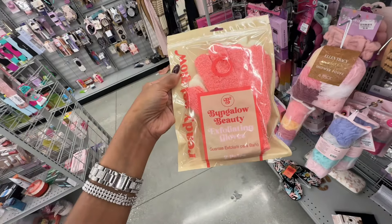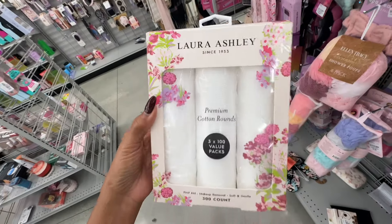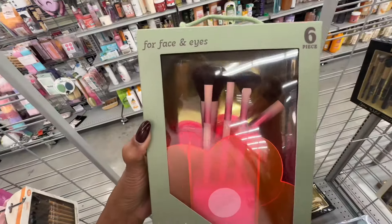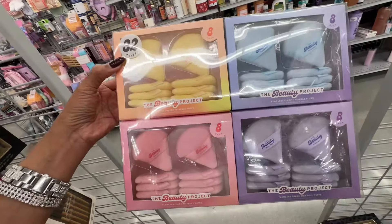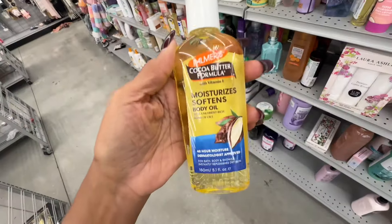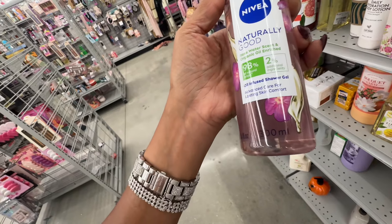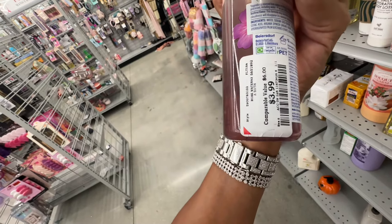Oh, these are exfoliating gloves — I love these! You get two pairs for four dollars. I'm going to get these. These toner bottles are three hundred for three forty-nine. Face and eye brushes are ten dollars. Thirty-two puffs for fifteen dollars. I like to mix this with my lotion. And this is a Nivea body wash rose water scent, organic oil-infused shower gel — for four dollars.